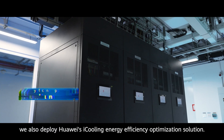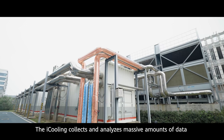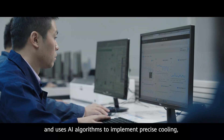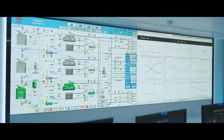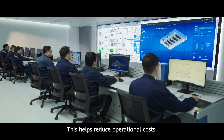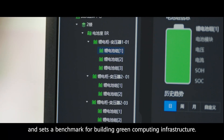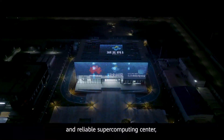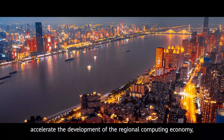Driven by China's carbon peak and carbon neutrality goals, we also deploy Huawei's iCooling Energy Efficiency Optimization Solution. The iCooling collects and analyzes massive amounts of data and uses AI algorithms to implement precise cooling, cutting PUE by more than 8%. This helps reduce operational costs and set a benchmark for building green computing infrastructure. Together, the solutions help the city build a green and reliable supercomputing center, accelerate the development of the regional computing economy, and power the digital era forward.